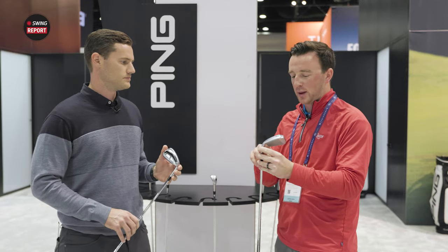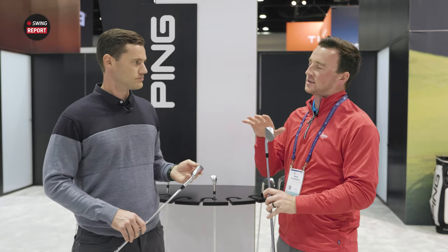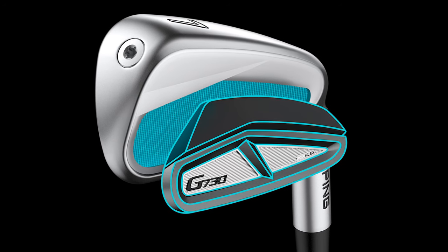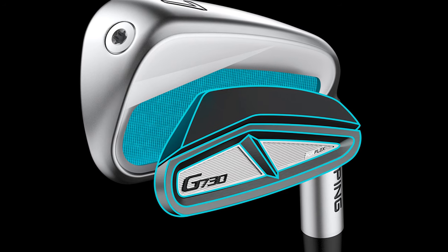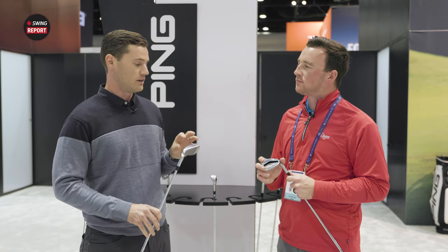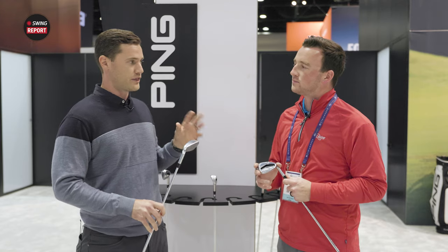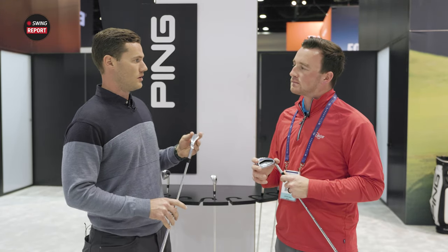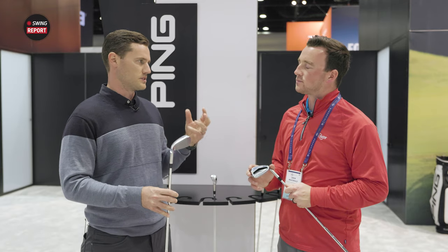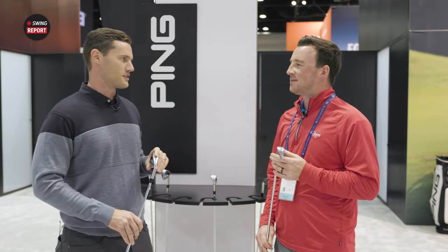I also see the PureFlex badge here — that technology is carrying over from the G430. The PureFlex technology was first debuted in the G430 iron. It's essentially our way to help dampen unwanted vibrations at impact. When designing a distance iron, we want a very thin face — the thinner it is, the more flexion it has and the more ball speed you can get. So we want that thinness for deflection, but we also want to be able to dampen it without restriction. With PureFlex, we take a traditional badge and make it flexible — it's cut up into different sections to allow it to independently flex upon impact. We still get great ball speed, and the properties of the badge help dampen unwanted vibrations. It was working well with the G430, so it's here again.